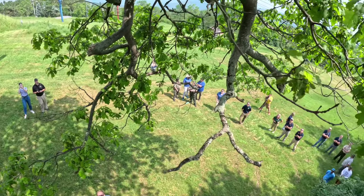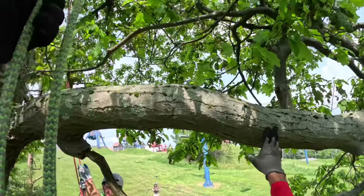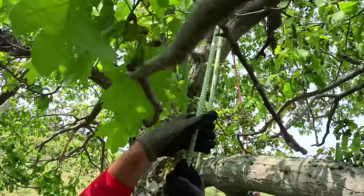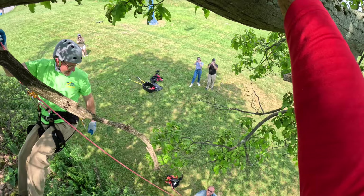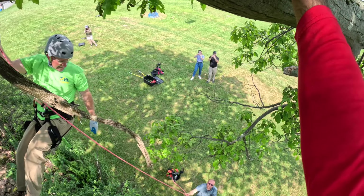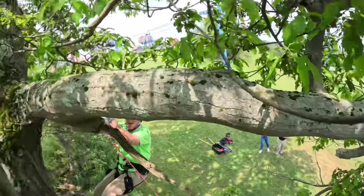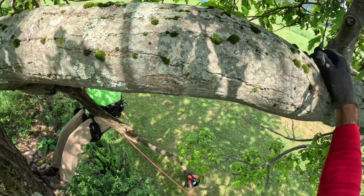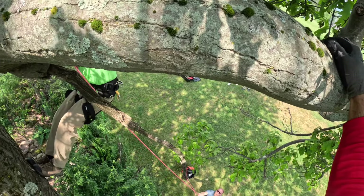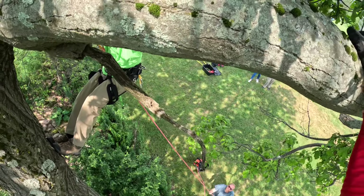I went and climbed a white oak in Maryland last month. I'm trying to get as many state trees as I can. For Pennsylvania's state tree — it's hemlock — I climbed a really big hemlock and ran out of rope. It might have been the highest I've ever been off the ground. It was at the Dut Leaner Natural Area up in Hammersley.